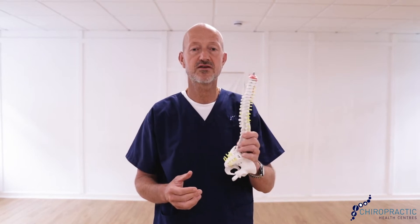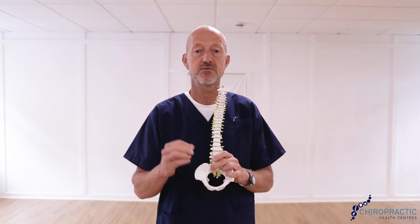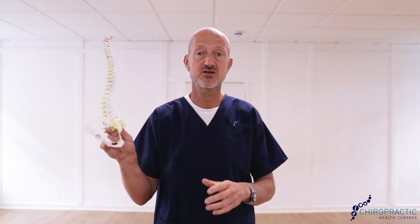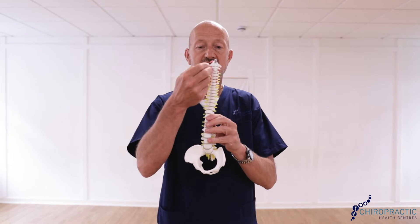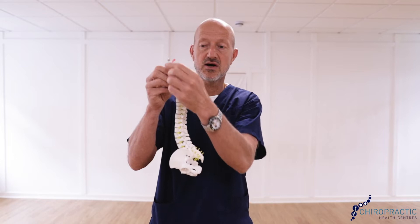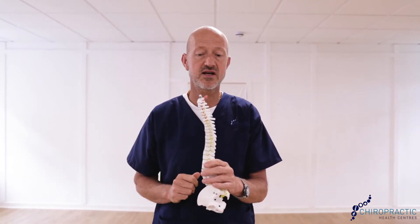I want you to remember from the start the three important functions of the spine, because ultimately symptoms are amazing to have less of, but we want you to improve spinal function. There are three aspects to the spine being healthy, and that's our goal in the clinic. Number one: it should be straight and it should have these nice curves — a lot of us have buckled curves in our neck.